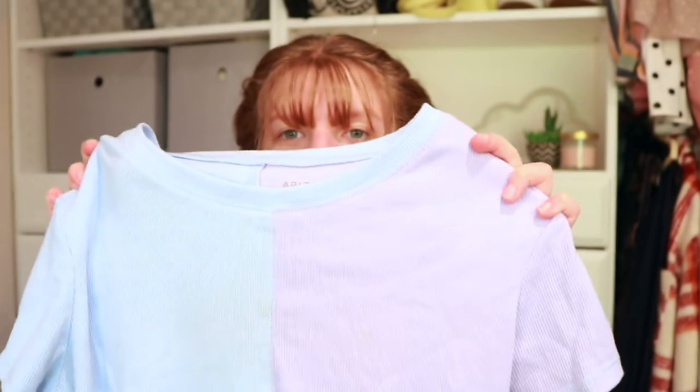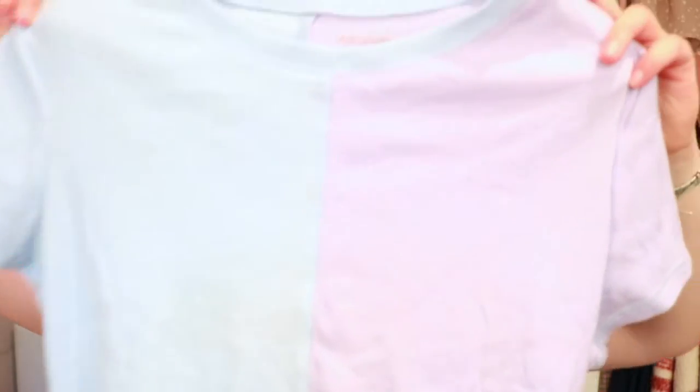The first thing I got from JCPenney is this t-shirt. It's blue on one side and purple on the other side — almost every time I wear it people don't realize it's two different colors. I got it a little big because I didn't want it too cropped, but it is still kind of cropped. It's a ribbed material with a seam down the middle where the colors split. Really comfortable, I've been wearing it a lot.